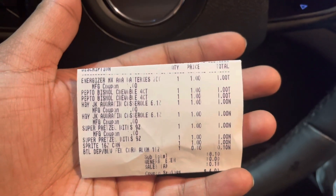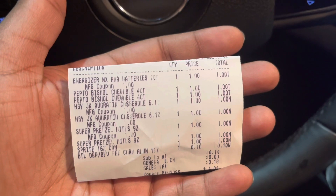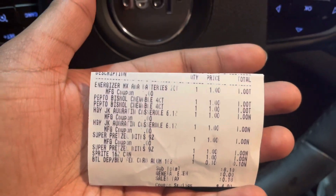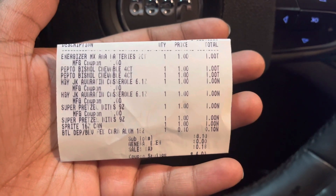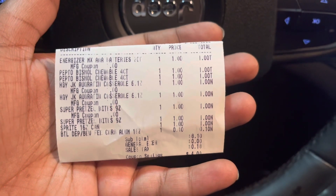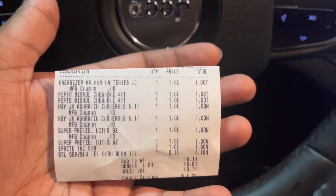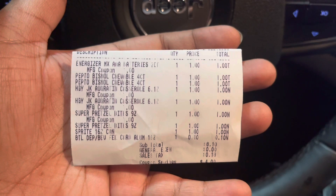All right, I'm notorious for losing my receipt so let me go through this quickly. We got the Energizer batteries — it was a dollar fifty off coupon but it reduced itself to a dollar at the register, so I got them for free. The Pepto Bismol — no coupon for that. The Hungry Jacks were free, free, free. The two pretzels were a dollar for two — 50 cents each — because of the dollar off two coupon. I paid four dollars and had four dollars in coupon savings on five coupon items.